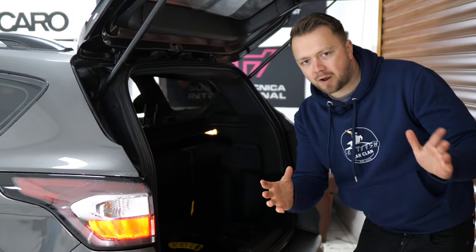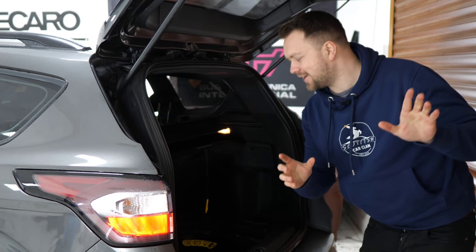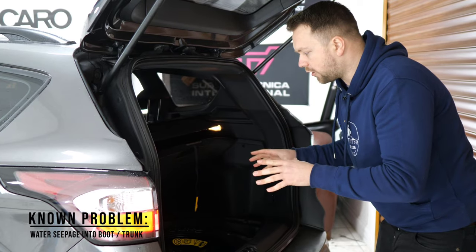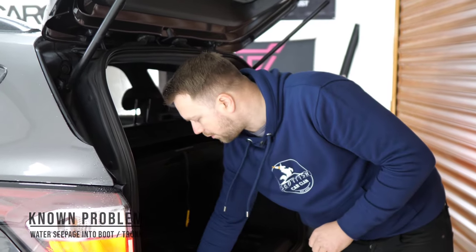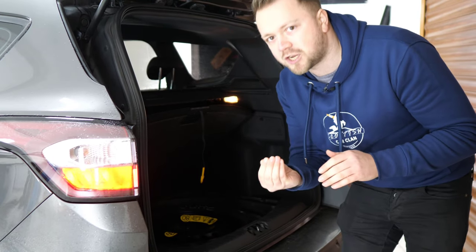This is a great area to negotiate some money off the car. The issue is wetness and dampness getting into the boot floor. Bear in mind there is a rubber boot liner in here - you need to get beneath that rubber boot liner to really check if there's any dampness in there.